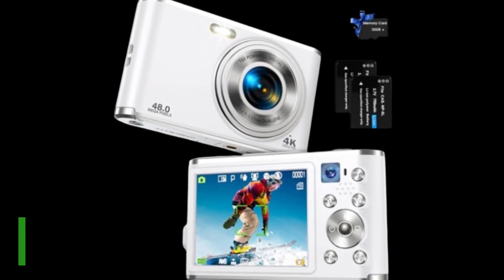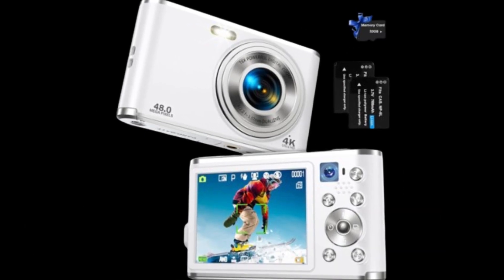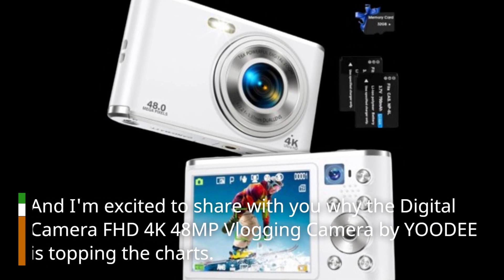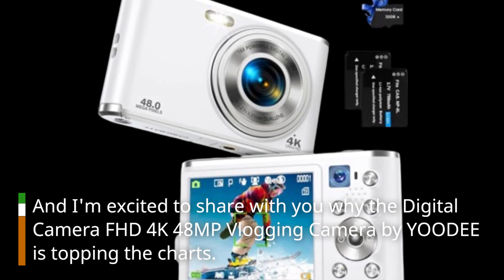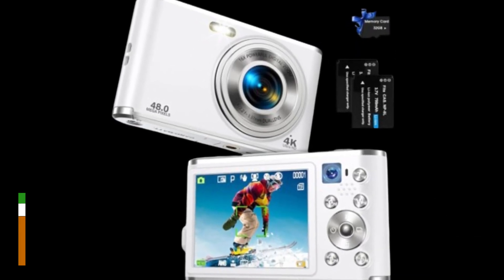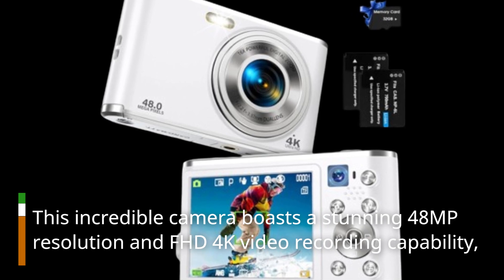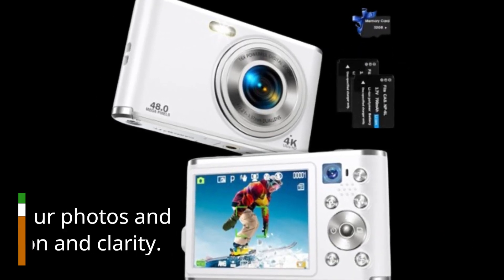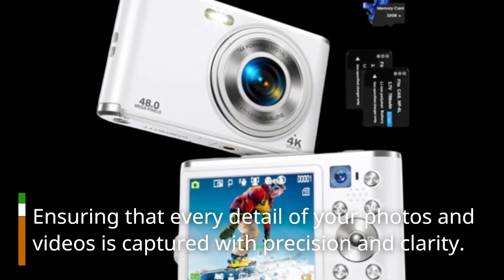Welcome back to Product Critique. Today, we're diving into the world of compact cameras, and I'm excited to share with you why the digital camera FHD 4K 48MP vlogging camera by YOODEE is topping the charts. This incredible camera boasts a stunning 48MP resolution and FHD 4K video recording capability, ensuring that every detail of your photos and videos is captured with precision and clarity.